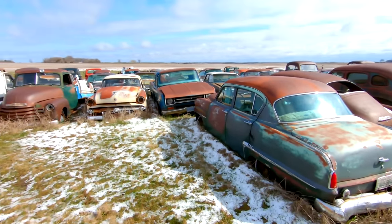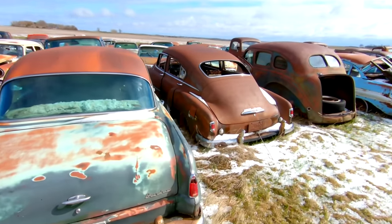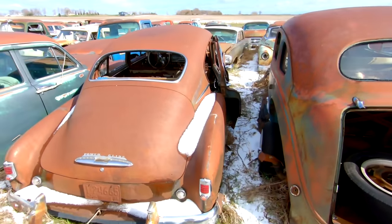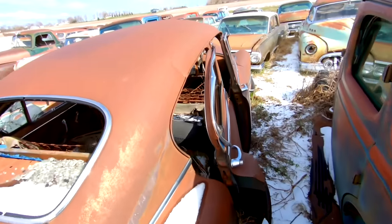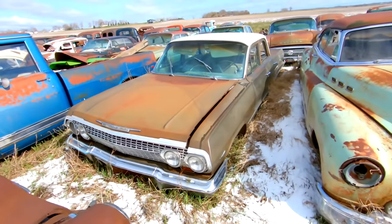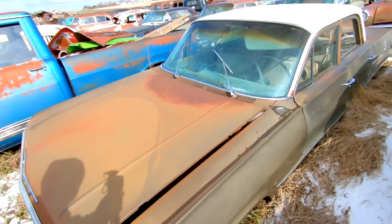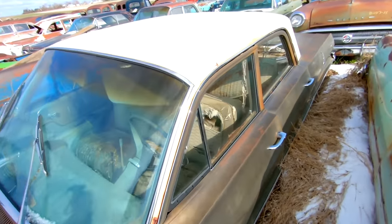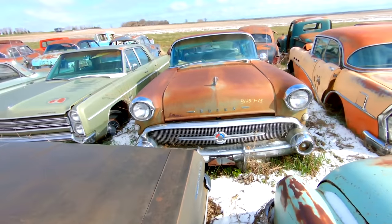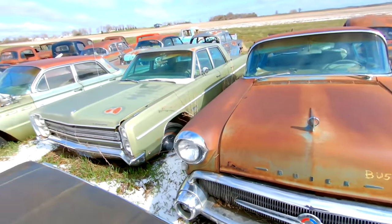I'm going to do my best here to cover what I can — the time is winding down on me. Chevy Fleetline — a 50 or 51 possibly. 63 Chevy — I think this is a Bel Air. 57 Buick four-door hardtop.